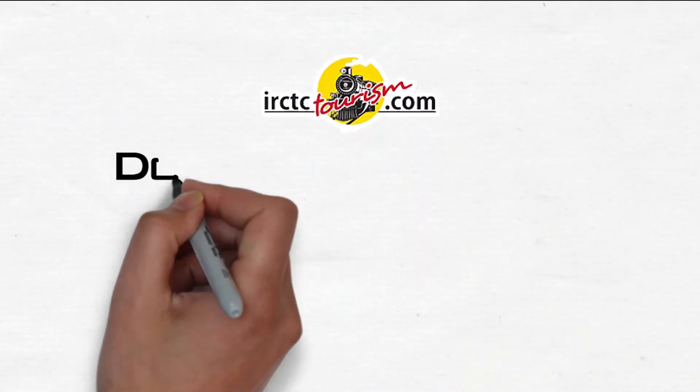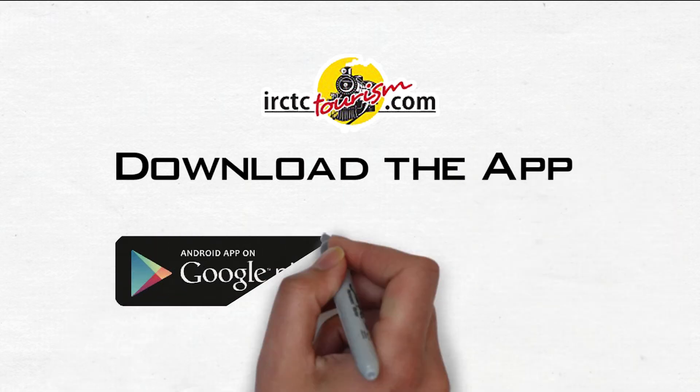To travel hassle-free, download the app available for both Android and iOS platforms.